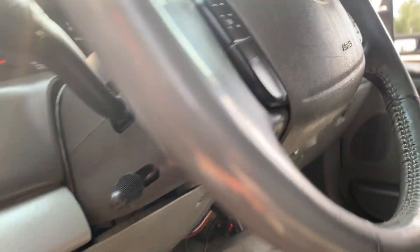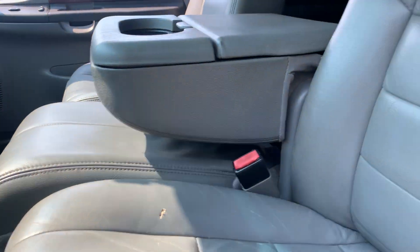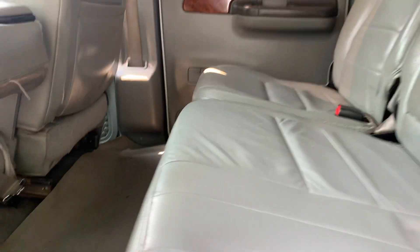Power windows, locks, no warning lights on the dash. Proven miles on this truck. It's got the full-length rubber floor mats throughout. Here's the condition of the back seat.